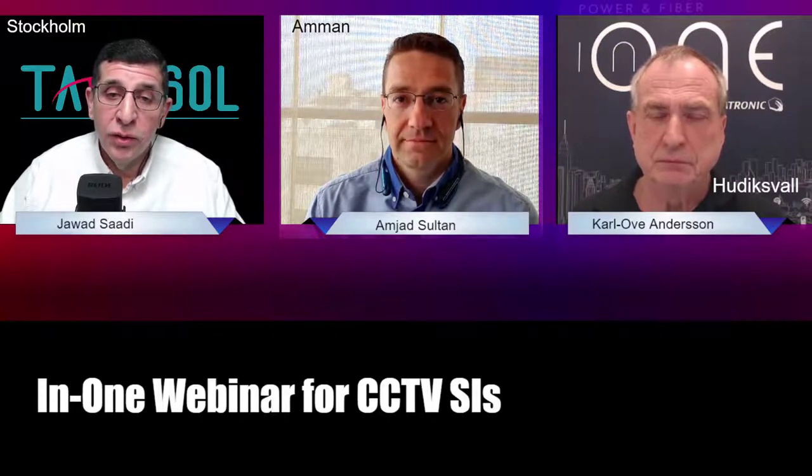Let me introduce my colleagues. Amjad Sultan is joining us from Amman — good morning Amjad. Amjad is the general manager of Tawassol projects and he's been involved in all our projects during both the sales process and the implementation process, and he's going to be a great asset for us today to discuss the N1 solution.